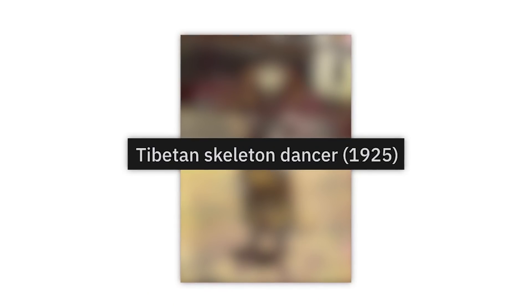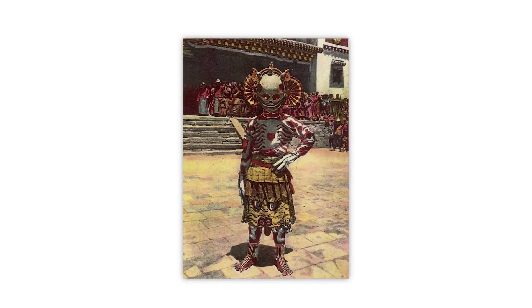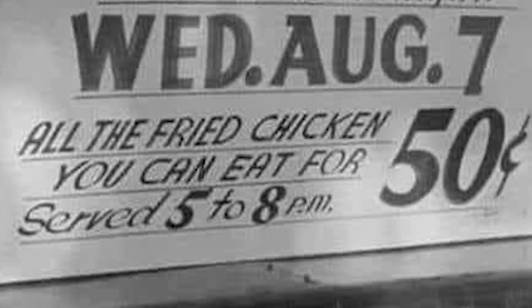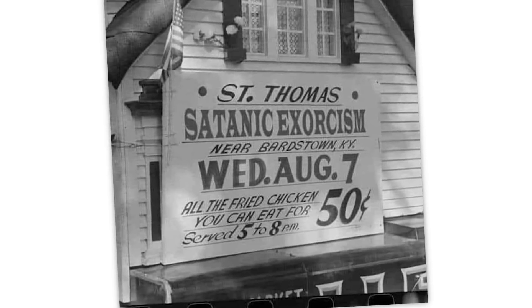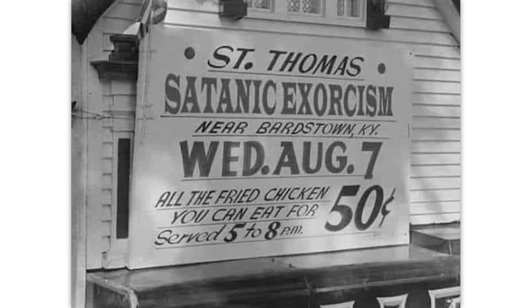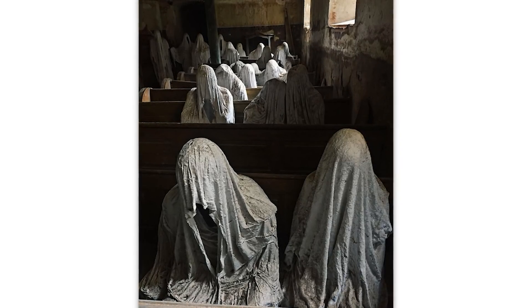Tibetan skeleton dancer — actually kind of neat in my opinion. Cool outfit. Saint Thomas Satanic Exorcism near Bardstown, Kentucky — and all the fried chicken you can eat for 50 cents? Sure, just drive on by Bardstown, get an exorcism done, enjoy some fried chicken for 50 cents. Sounds like a fun time.